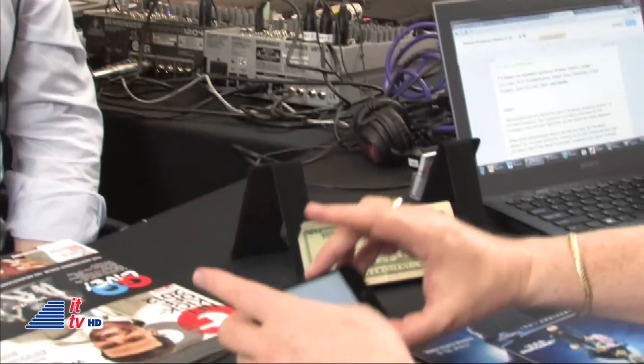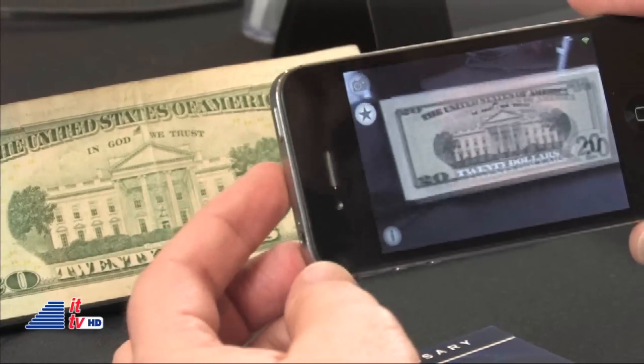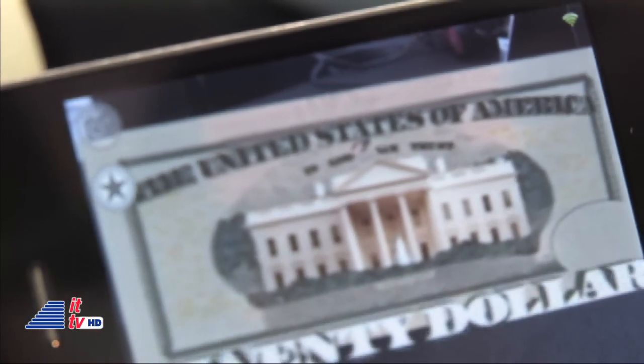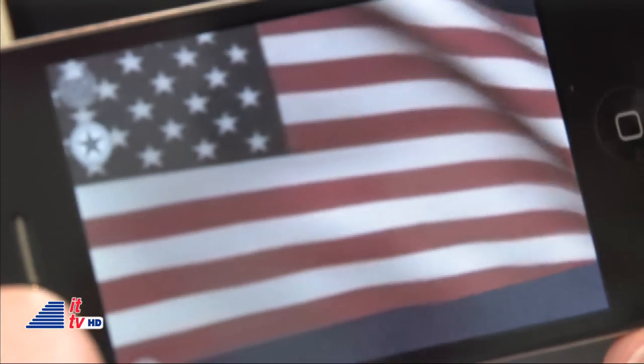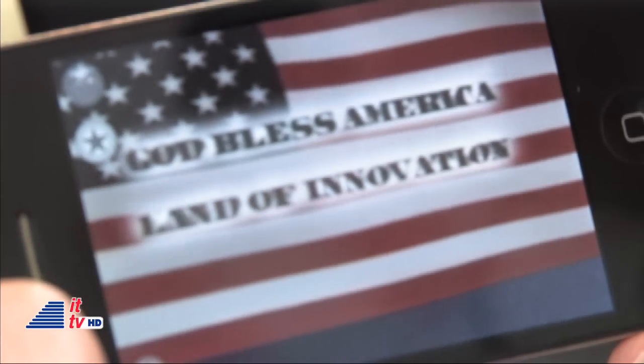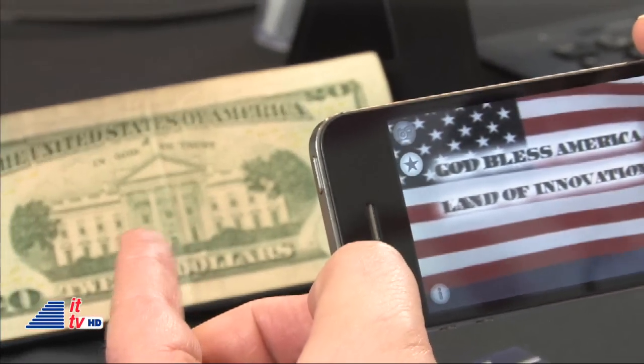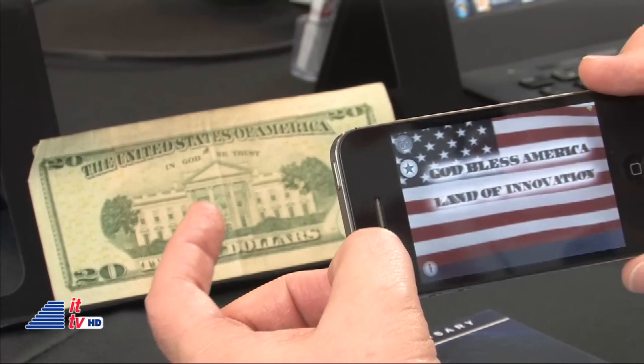For our audience, we've taken the most ubiquitous thing we could find — a twenty dollar bill — and we've set up a little animation on it. I'm going to pick up your iPhone and point it toward the US twenty dollar bill. As it recognizes it, the elements of the twenty dollar bill are zooming off the screen — 'United States of America,' 'In God We Trust' — and now it's zooming into the flag flying on top of the White House, animated, saying 'God Bless America, Land of Innovation.' If you pull back, what the phone is pointing to is just a US twenty dollar bill, and it's doing all of this magical animation.